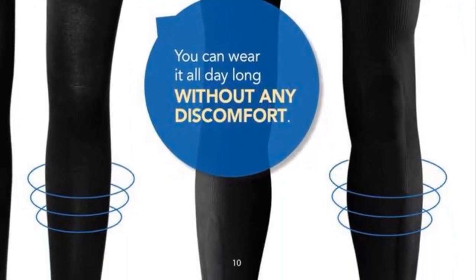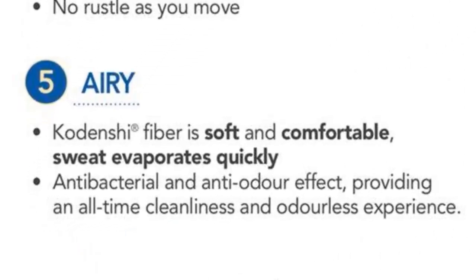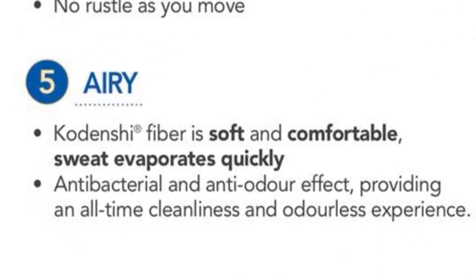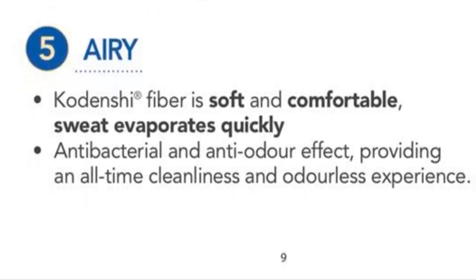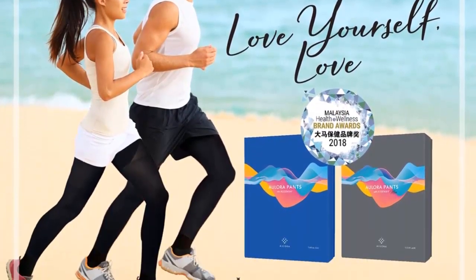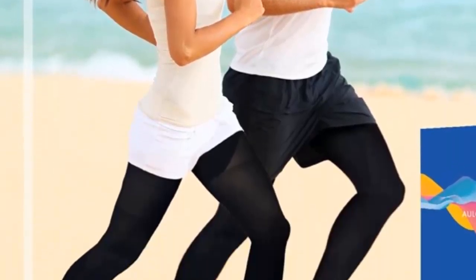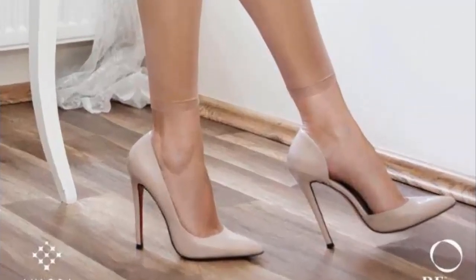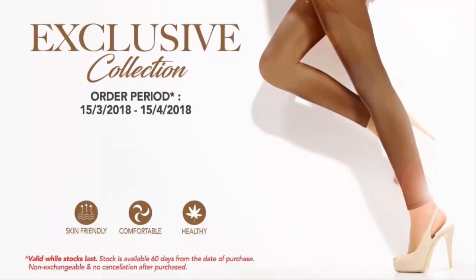Your legs will not feel hot. The pants material also has anti-bacterial and anti-odor effects, meaning the pants will provide an all-time cleanliness and odorless experience. It can also be worn during exercise to minimize muscle pain after exercise. Need ideas on how to match the pants with your outfit? Check out the pictures of models wearing the Allura pants during a fashion show.